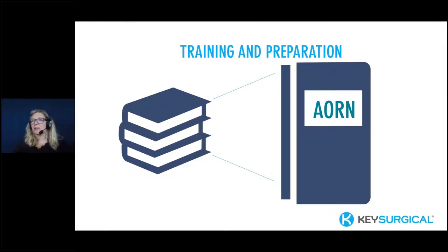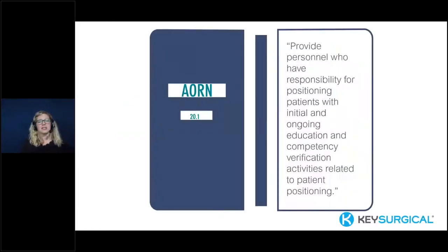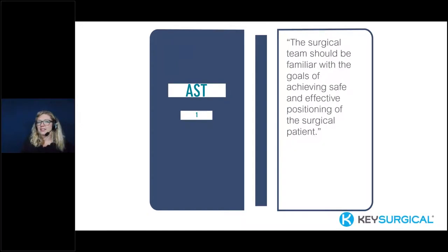AORN — the Association of Perioperative Registered Nurses — has guidelines about positioning, as does the Association of Surgical Technologists, NPUAP (the National Pressure Ulcer Advisory Panel), and the American Society of Anesthesiology. All of your facility's policies and procedures will have something to say about ongoing education. AORN's guideline states: healthcare facilities should provide personnel with responsibility for positioning patients with initial and ongoing education and competency verification activities. AST similarly states the surgical team should be familiar with the goals of achieving safe and effective positioning of the surgical patient.